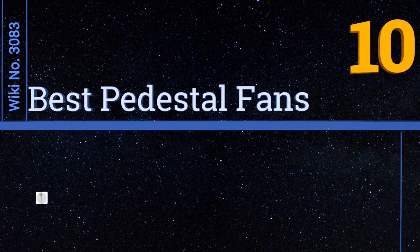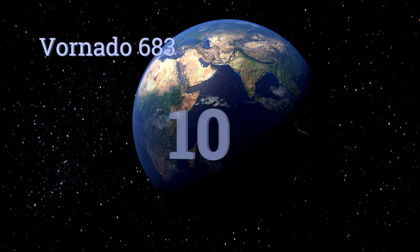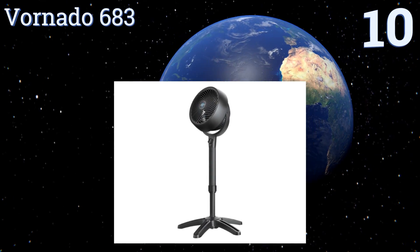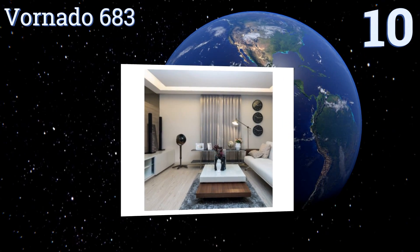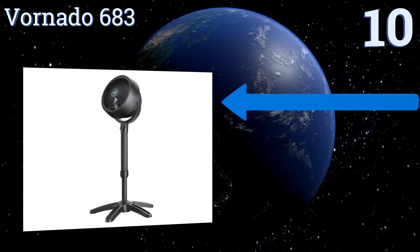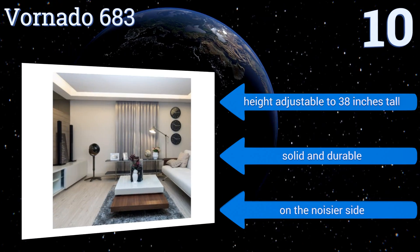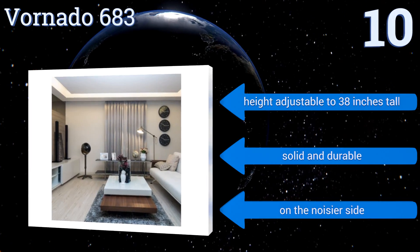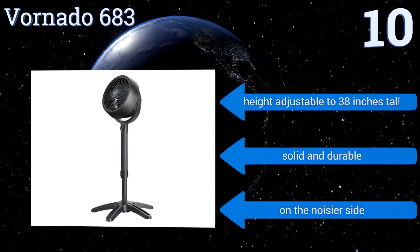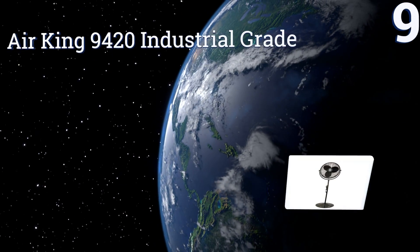Easyvid presents the 10 best pedestal fans. Starting off our list at number 10, the Vornado 80683 is a powerful unit that can project wind across distances reaching 75 feet. Its curved blades create strong force and drive plenty of air volume, and it comes with a five-year guarantee so you can make a confident purchase. Its height is adjustable to 38 inches tall and it's solid and durable, however it is on the noisier side.